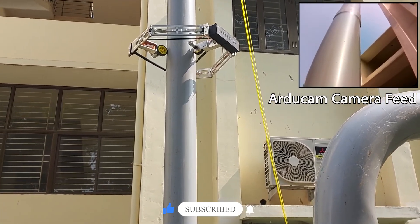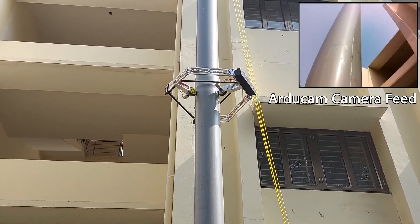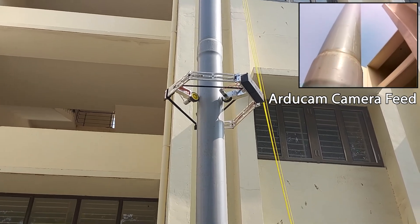On the right top corner, the live feed is visible, which is obtained from the RDUQM camera mounted on the robot. This feed is mainly significant in inspection and can be used for crack detection.